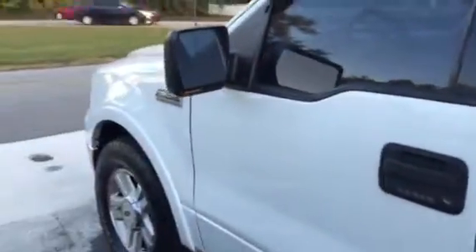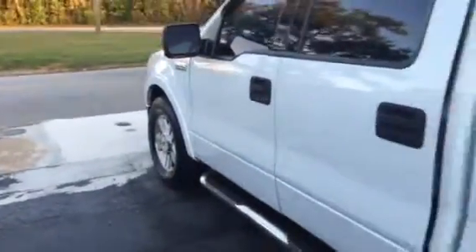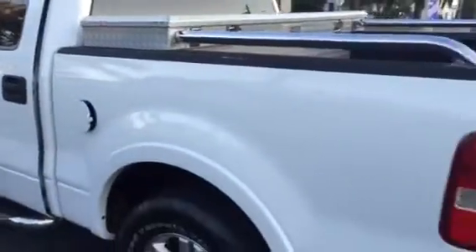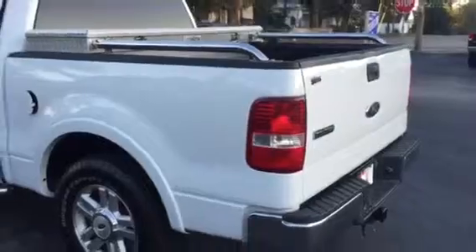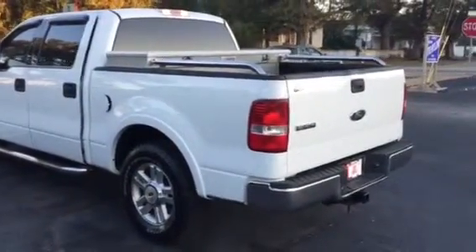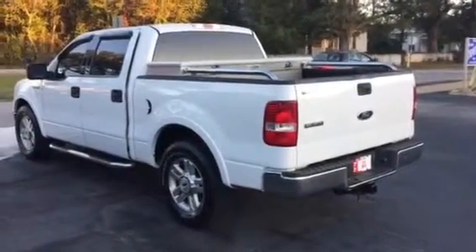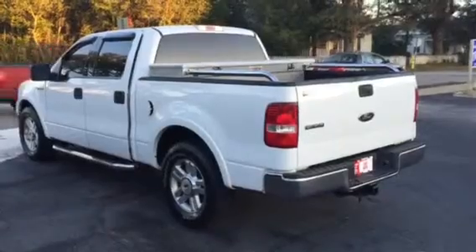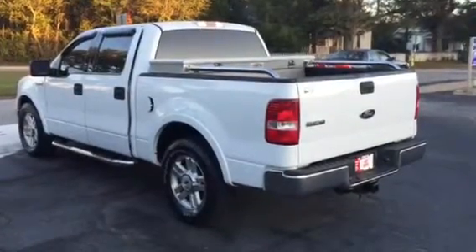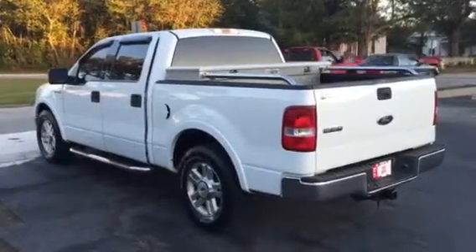Nice truck, clean truck — especially for an 04 model. Tough to beat, great value for what you're going to get. Michael, I hope you like the looks of it. I'd love the opportunity to have you out here to see us and take it for a ride. You can reach me at 706-882-2963. Again, Bobby Sabia here at LaGrange Toyota — look forward to hearing from you and hope you have a great night.